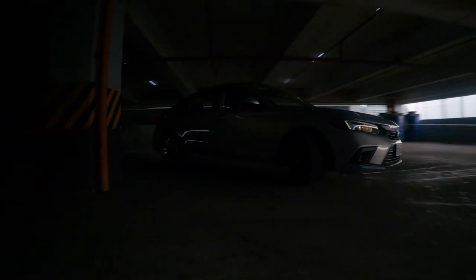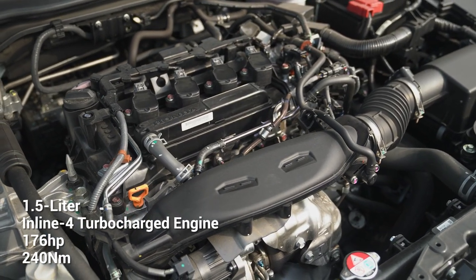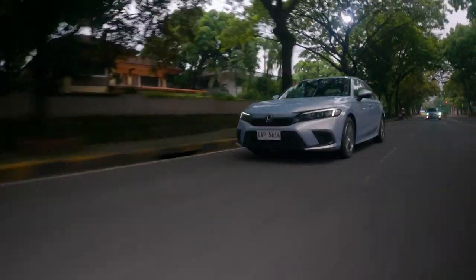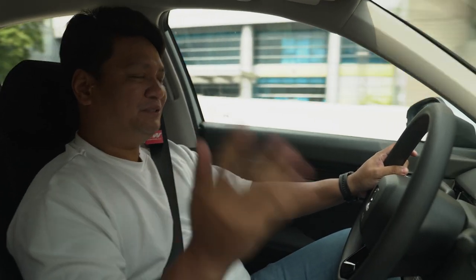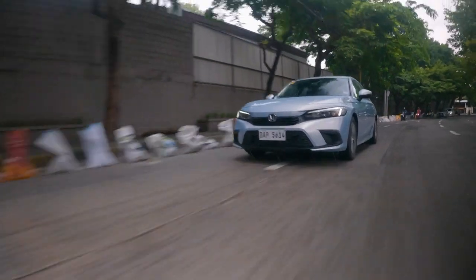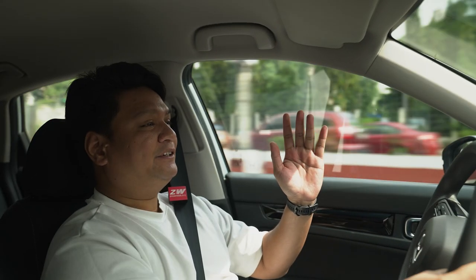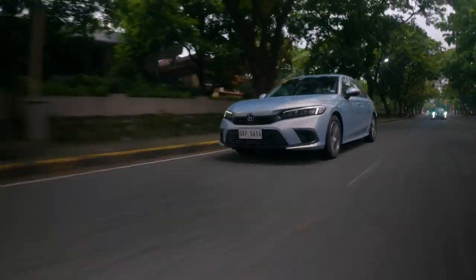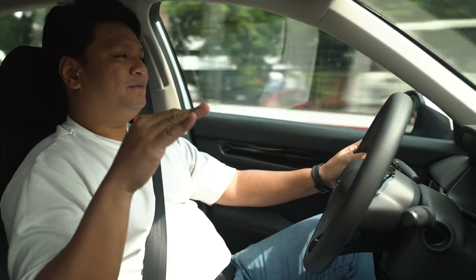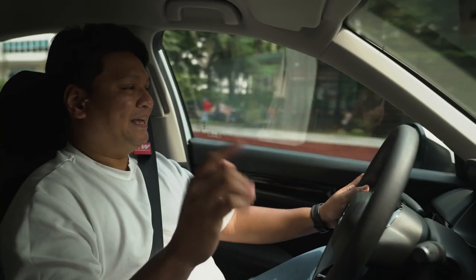Behind the wheel of the Honda Civic S Turbo VTEC — right off the bat, under the hood you've got a 1.5-liter turbocharged VTEC engine making 176 horsepower and 240 Newton-meters of torque. In the previous generation Honda Civic, you'd have to spring for the top-of-the-line RS variant just to get that power, but this time even the entry-level variant has that engine. It's mated to a CVT — and while a lot of people lament that, it definitely brings all that power to the front wheels without any drama. The power delivery is quite linear, which is how I like my small-displacement turbocharged cars.